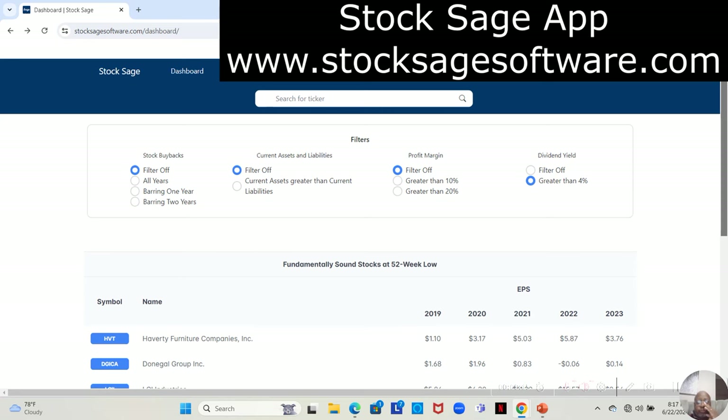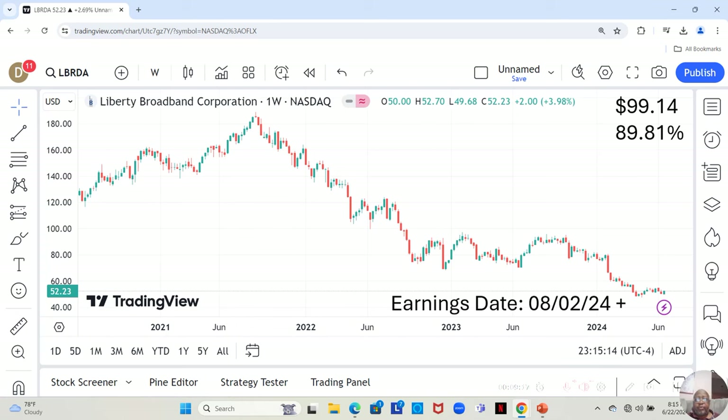First, we have Liberty Broadband. This company is a no-star — not on our watch list — but it's a $52.23 stock, with Yahoo analysts estimating it can move up to $99.14 in the next 12 months, which would be an 89.81% increase. It has an earnings report dropping on August 2nd of 2024. We know an earnings report is sort of like going to a casino — it can come out bad and the stock drops, or it can come out good and the stock jumps dramatically.